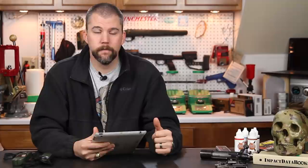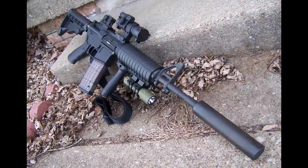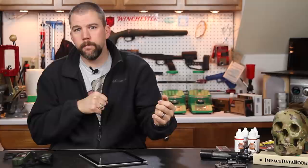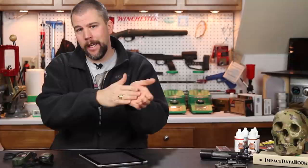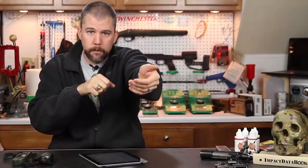Chad asks: vertical foregrip versus angled foregrip on an AR — pros, cons, and applications? Back when I built my patrol rifle, I put a vertical grip on it because I liked the ability to lock that forward hand in and apply rearward pressure, which helped me transition left and right horizontally between targets. What I found, though, was that as I kept using the vertical foregrip, my hand kept creeping up higher until my hand was in the crook of the grip and the forend — effectively angling it forward. This is especially true if you're a combat pistol shooter accustomed to a thumbs-forward angled grip.